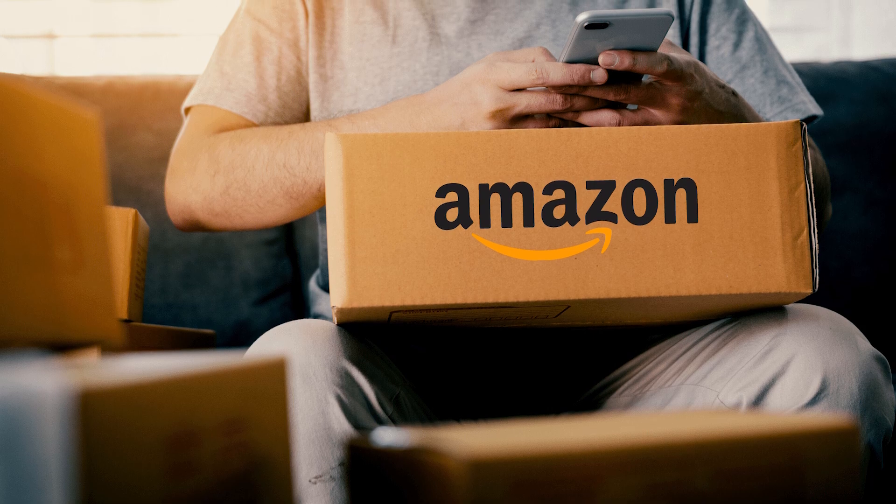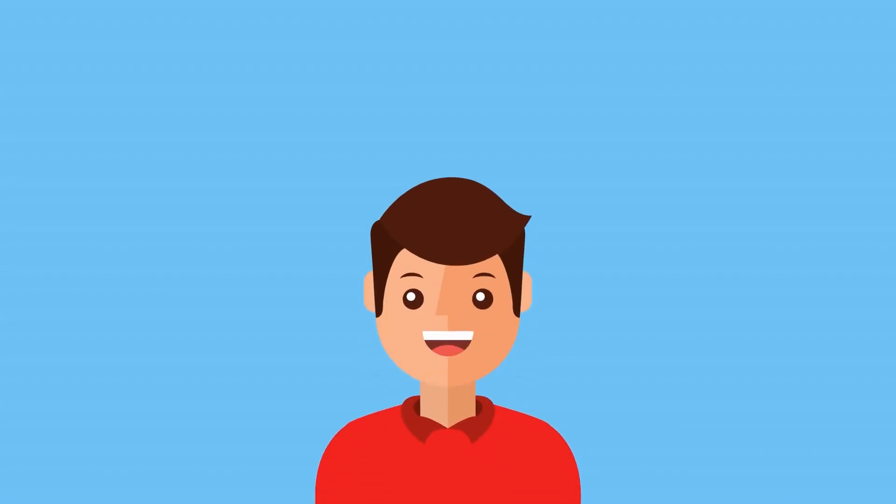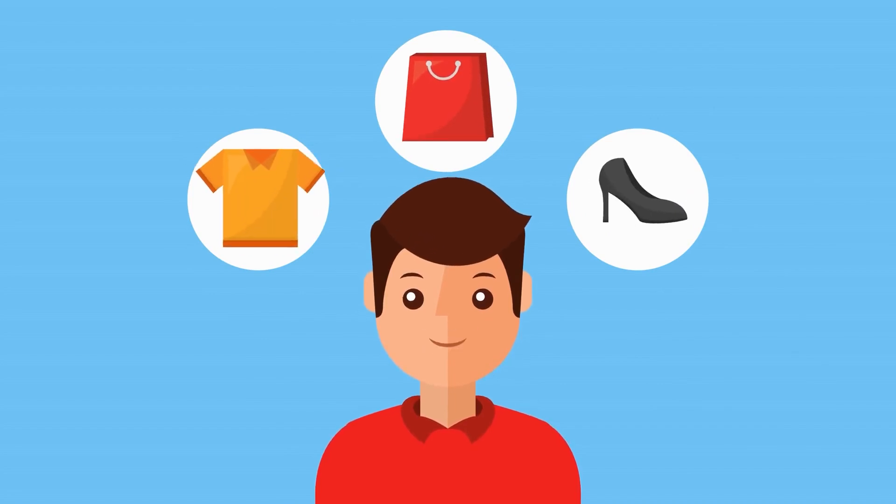There are some really exciting opportunities opening up in the print-on-demand space, and the newest one is Amazon POD. That is where you utilize a company like Printify that can print and ship your products, and you connect it to Amazon where there is a massive marketplace of buyers ready to buy. This is completely different from Merch by Amazon, and a lot of print-on-demand sellers have been anxiously waiting for this exact rollout. If you are new to print-on-demand or thinking about getting started, this is an opportunity to get in on something early.